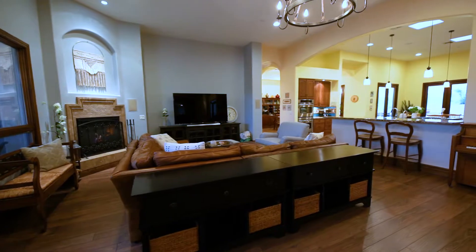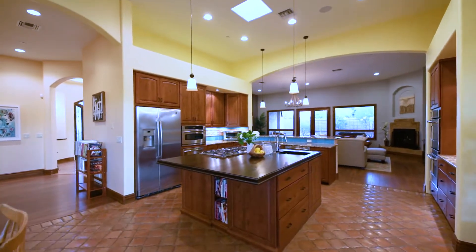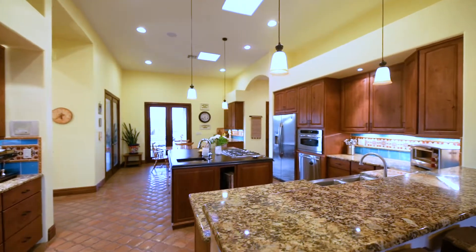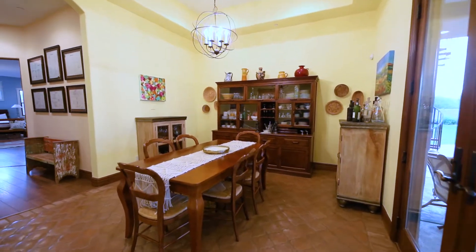The luxury kitchen flaunts two stainless steel dishwashers, double ovens, a large walk-in pantry, and a sleek breakfast bar. Adjacent to the kitchen is the formal dining room that is perfect for entertaining family or friends.